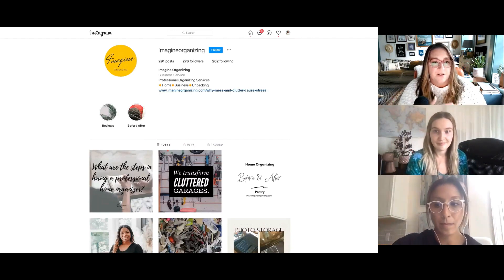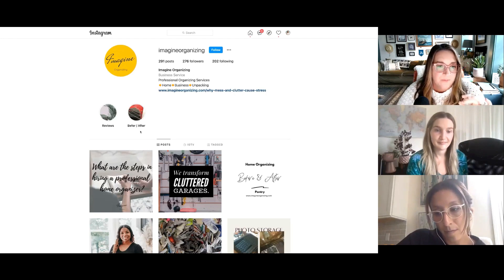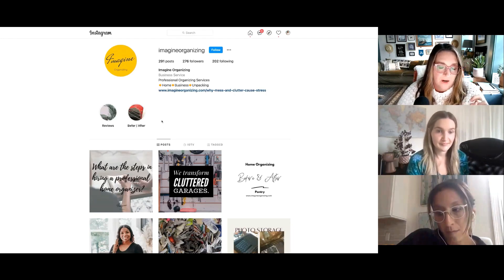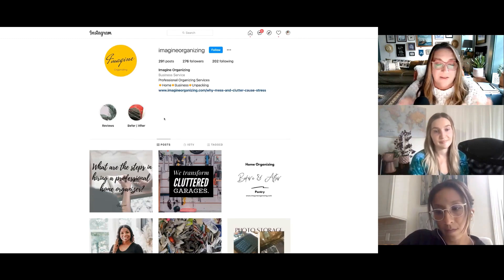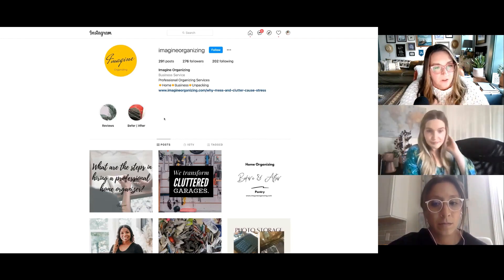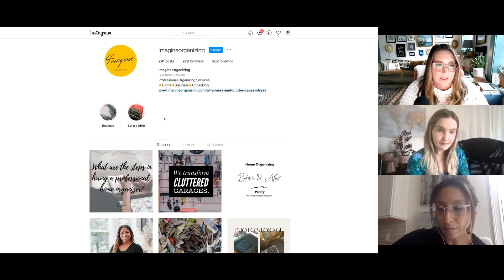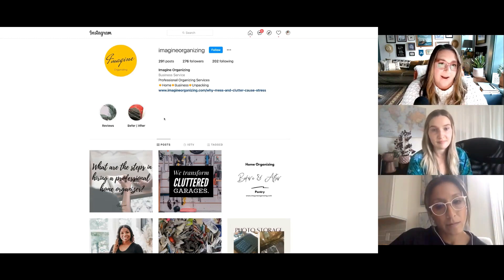Continue to build highlights out. You have a before and after, which I think is fantastic — I would do before and afters for specific projects, like a garage before and after, a master bathroom, a kitchen. The more little detailed snippets you can add, the more you're giving people an opportunity to view your work. If you offer different services, like home, business, and unpacking, you could have different highlights for those different aspects.